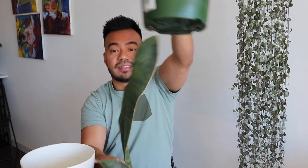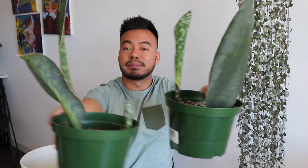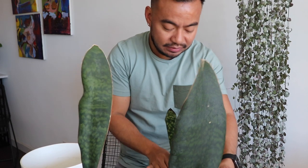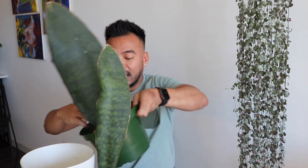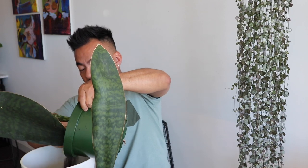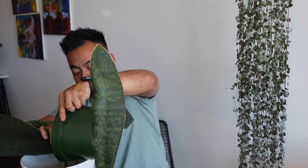If you guys recall, when I first got this plant he actually had a baby with him — it was these two together. I split them and now both of them are sprouting their own baby. I'm curious to see how the rhizome looks, so I'm actually going to dig this guy out and show you guys how he originally looked and give you an idea of what the roots look like at the bottom.